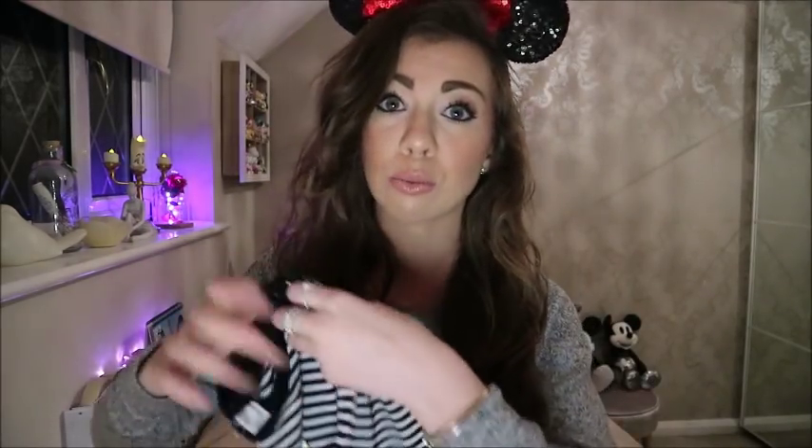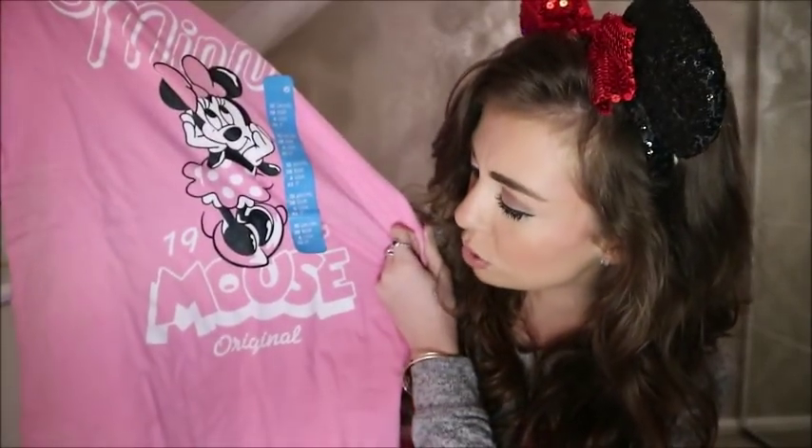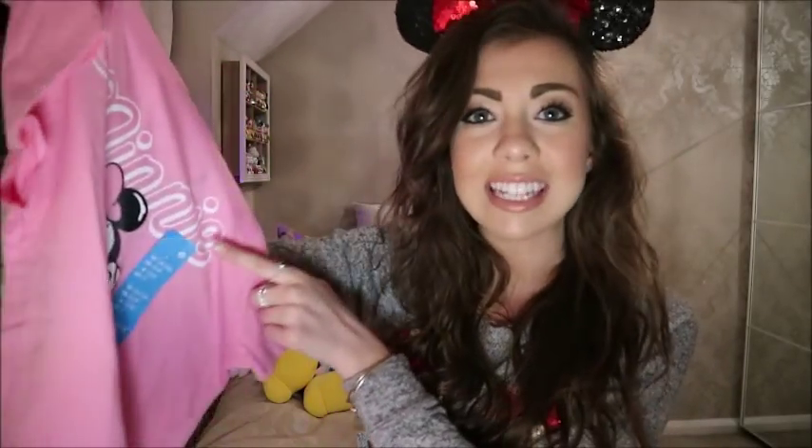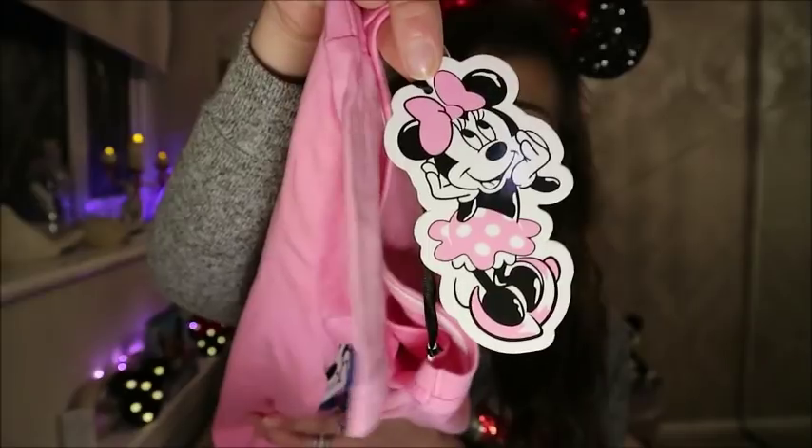Next up is another t-shirt from the Disney range at Primark. It's this pink Minnie Mouse one - it says '1928 Minnie Mouse Original' and you've got a cute pink Minnie. I got this in a size 10. Funny story - I was at the Marble Arch Primark heading to one of my jobs, running through, and I saw it. I couldn't find a size eight so I just grabbed a 10 and ran with it. This one was only four pounds - such a steal! The tag is also the Minnie. I'm going to wear this in Walt Disney World with my cute pink ears for a pink Disney bound.